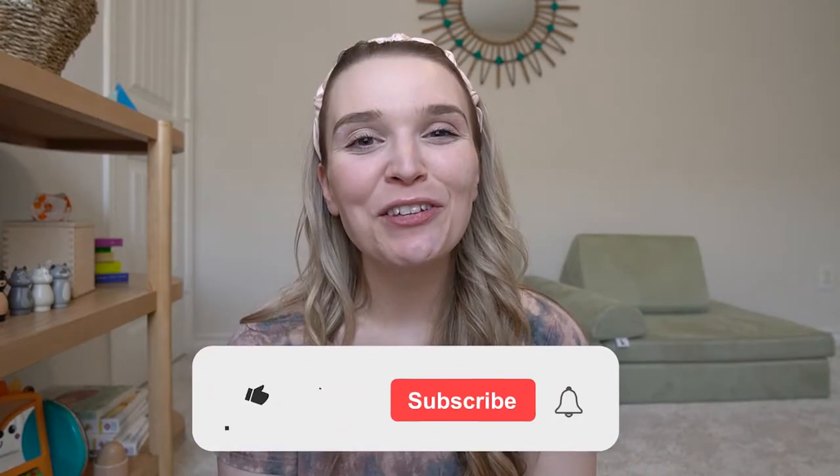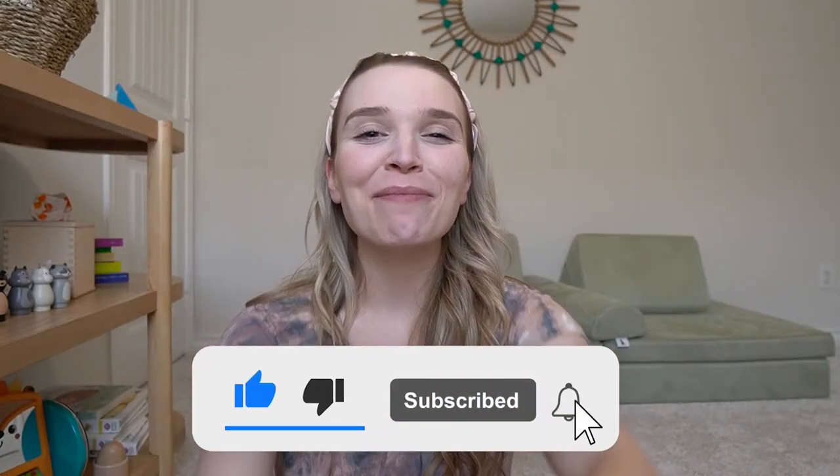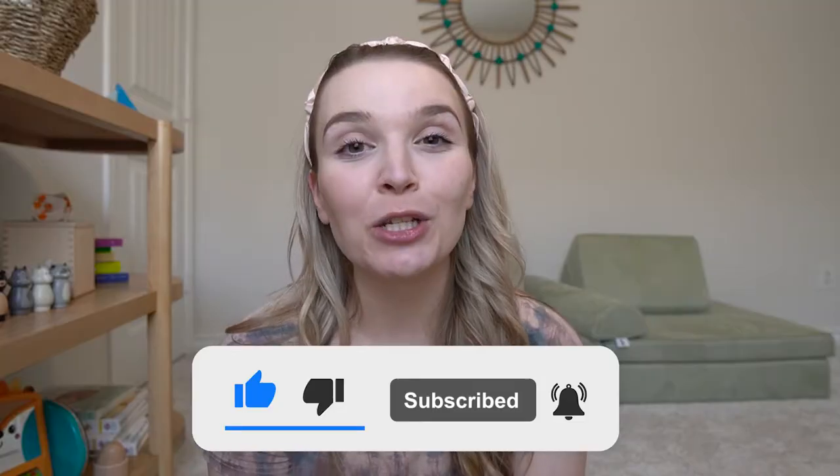If you find this video useful, make sure you give it a big thumbs up and subscribe to my channel down below for new videos that I post weekly.